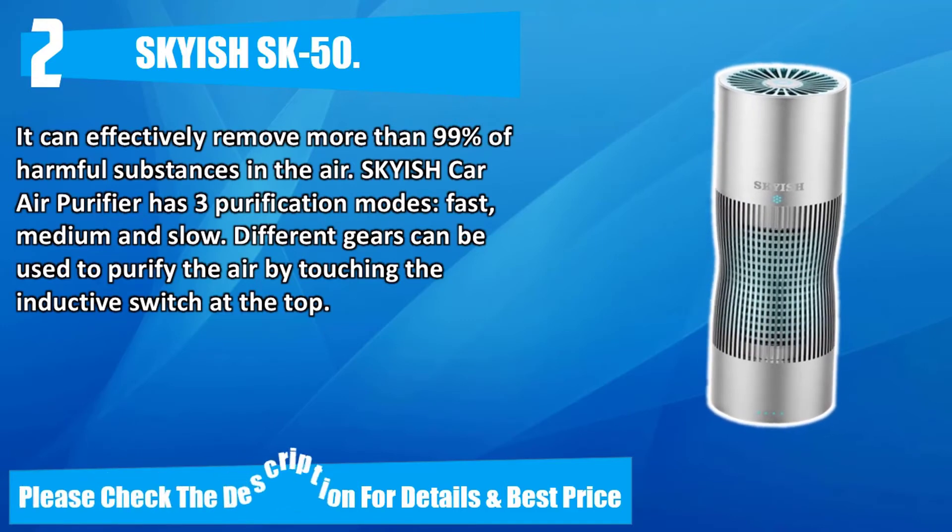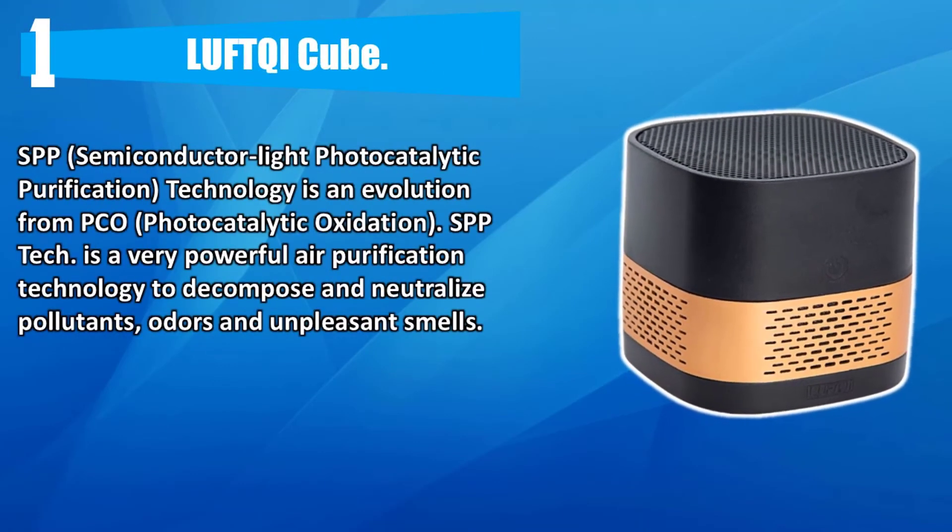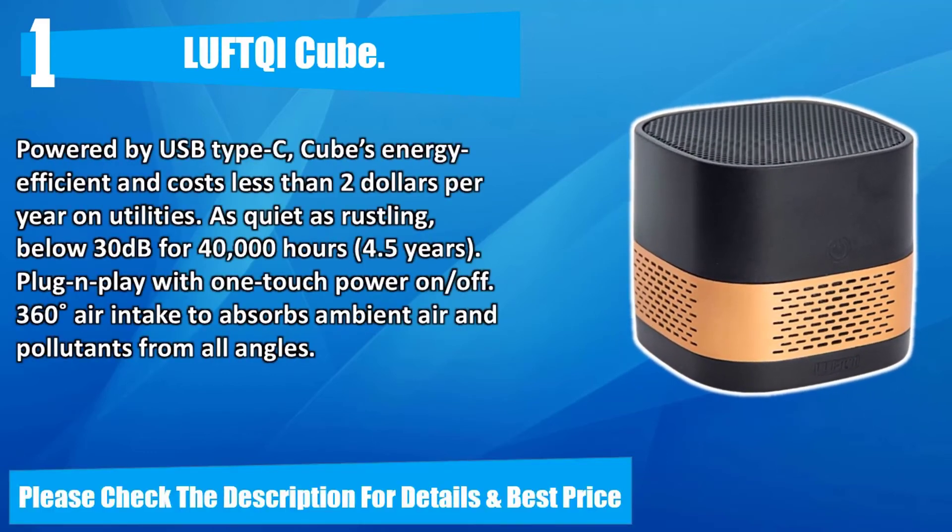Number one: Love Key Cube. SPP semiconductor light photocatalytic purification technology is an evolution from PCO (photocatalytic oxidation). SPP tech is a very powerful air purification technology to decompose and neutralize pollutants, odors, and unpleasant smells. Powered by USB Type-C, the Cube is energy efficient and costs less than two dollars per year on utilities. As quiet as rustling leaves — below 30 decibels — and rated for 40,000 hours (4.5 years). Plug-and-play with one-touch power on/off and 360° air intake to absorb ambient air and pollutants from all angles.